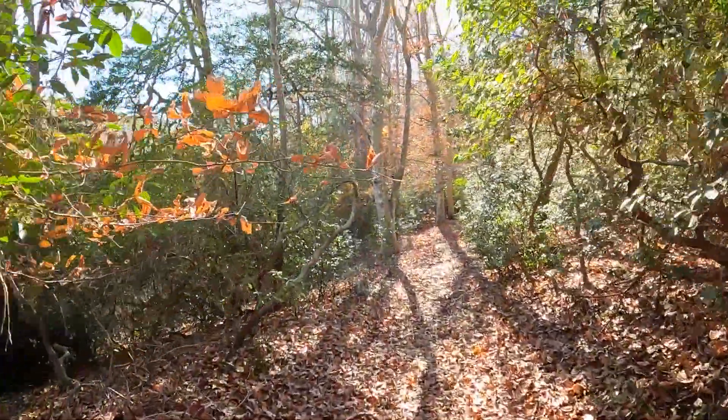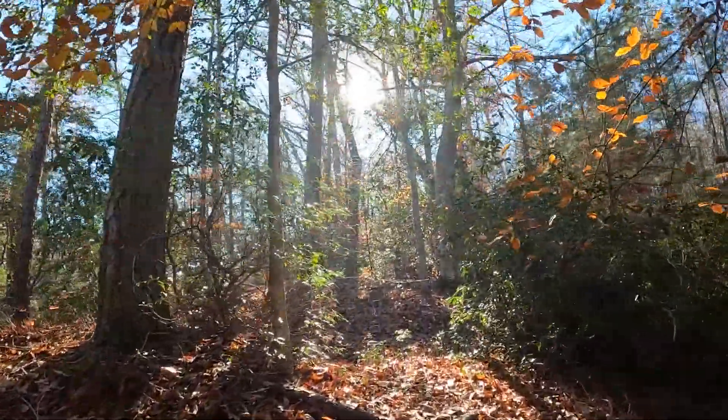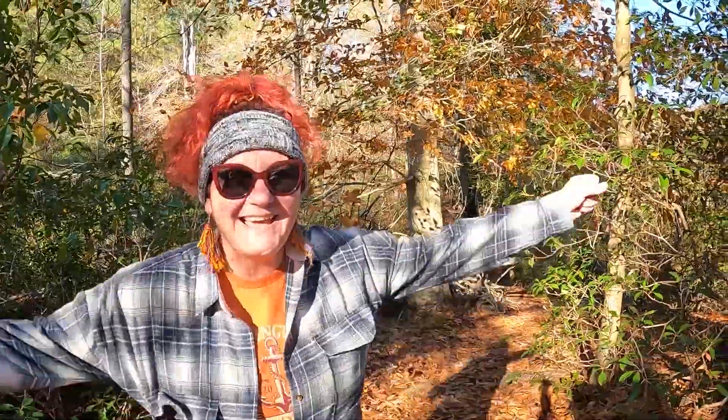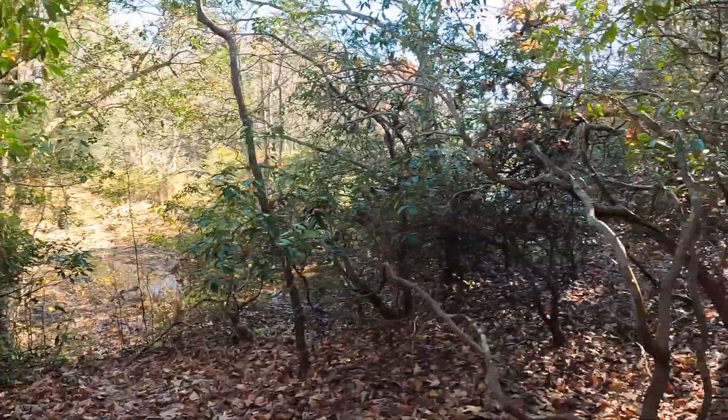It's peaceful and nobody's here today, right Lisa? Just us. This is an actual hill here — the one and only hill out here. Wow, the swamp is all along here. You can smell it.